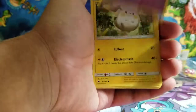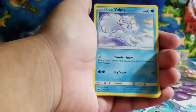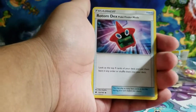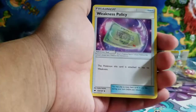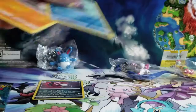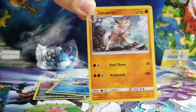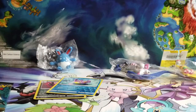First Burning Shadows pack: Grubbin, Gumshoos, Wimpod, Alolan Vulpix, Meowth, Water Energy, Rotom Dex, Bewear, Weakness Policy, a Braviary reverse rare. At least we're getting reverse rares. Our last card is a Lycanroc — a Lycanroc rare. Leave a like if you like Lycanroc! That's our first Burning Shadows.